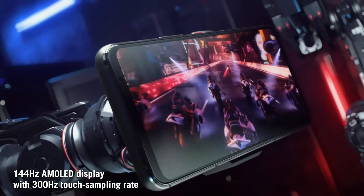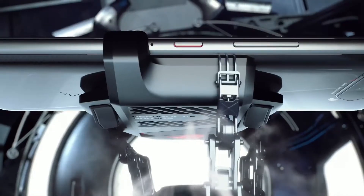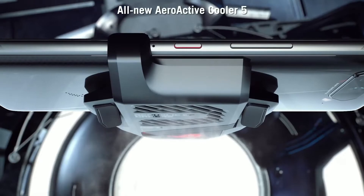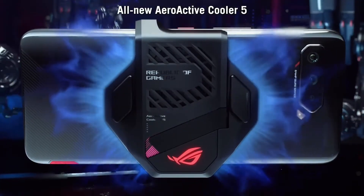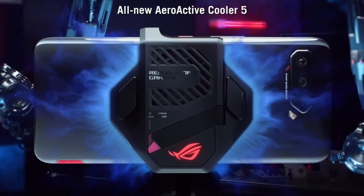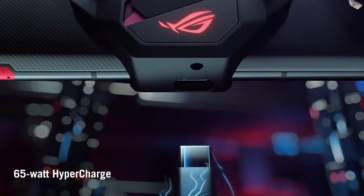This features the Snapdragon 5nm chipset with Adreno 660 GPU. There are 4 variants: 8GB RAM with 256GB storage, 12GB RAM with 256GB storage, 16GB RAM, and the final variant with 18GB RAM and 512GB storage.